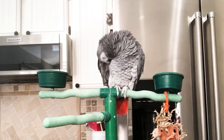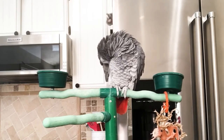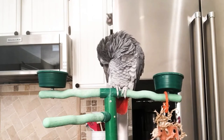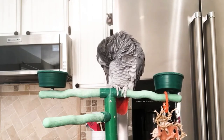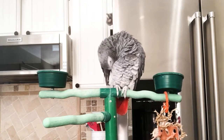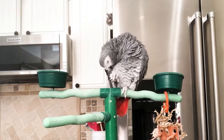Over-preening, on the other hand, is when a bird takes on an obsessive-compulsive focus with its feathers to the point where it's aggressively preening them, making them appear ragged, tattered, and worn. These birds may be on the anxious side. So what is normal preening? I filmed Smoky here to show you an example.